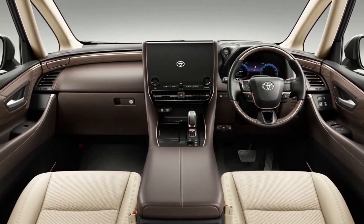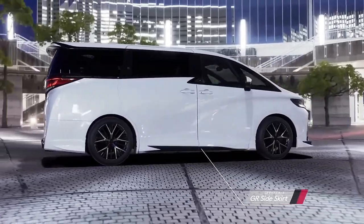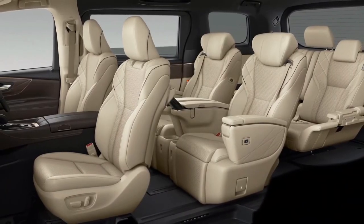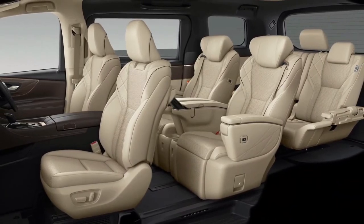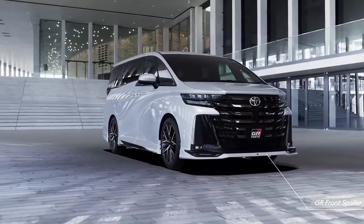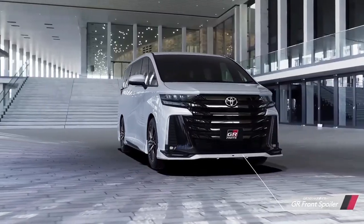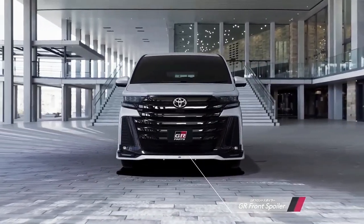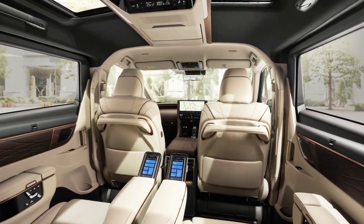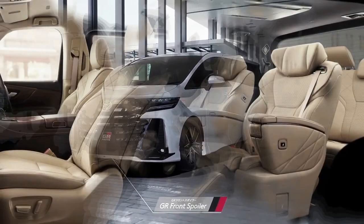Customers can also pick a hybrid based on a 2.5-liter gasoline engine with a combined output of 250 horsepower (184 kW). Lesser Alphard models have a non-electrified, naturally aspirated 2.5-liter four-cylinder unit with 180 horsepower (134 kW) and 173 lb-ft (235 Nm). Depending on the engine, the minivans come with a CVT, an E-CVT, or an 8-speed automatic.